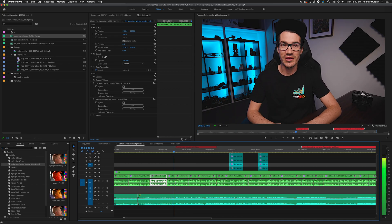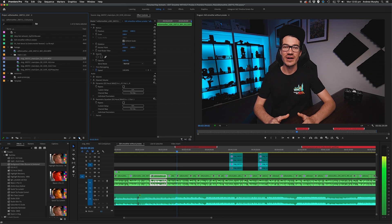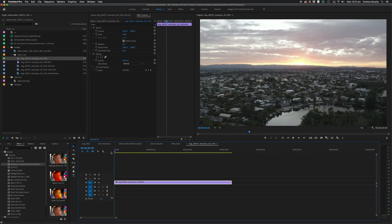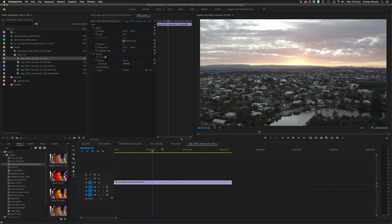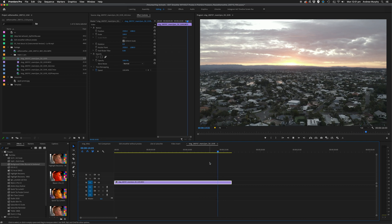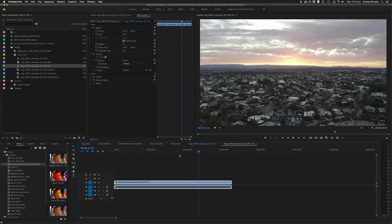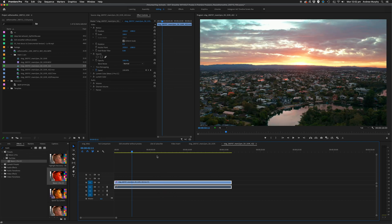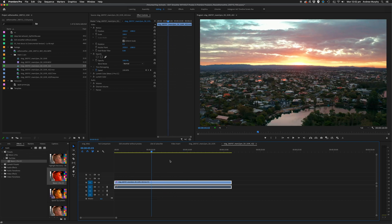To demonstrate the difference this makes, if we jump into Premiere Pro and bring in the original H.265 compressed video and try to scrub through it, you'll notice that it is very choppy, and if we play it back it will eventually start lagging as well. Now if we compare this to the ProRes 422 version and chuck that into our timeline, you can see it is super smooth to scrub through. We can even add a grade on it and it will still scrub and play back just fine — and the big thing to notice is there's been no loss in quality like you would have with a proxy file.